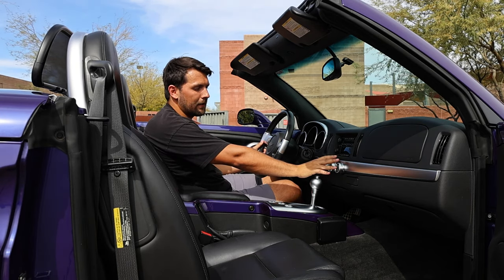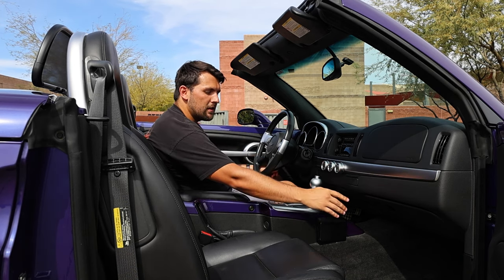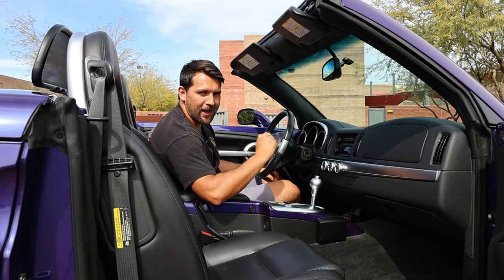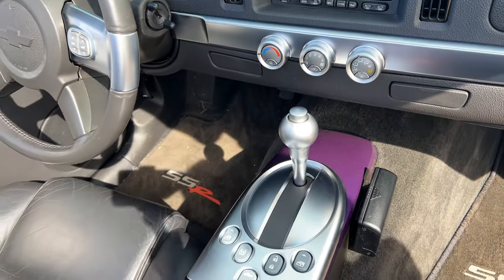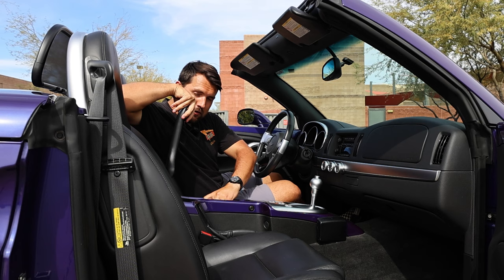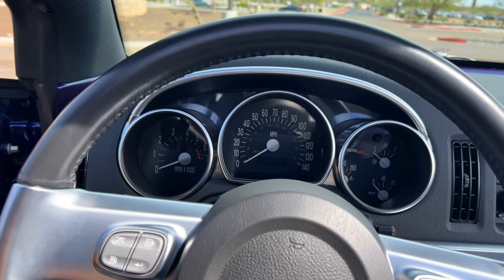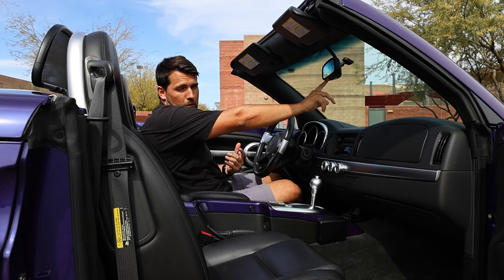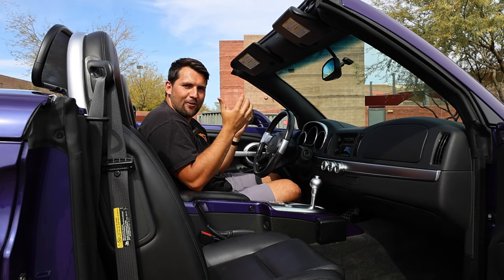You get a heater and AC climate control system in the center, a nice storage compartment, and a couple of cup holders — including this black box on the side, which is a factory SSR cup holder, not aftermarket. In the center, we have our automatic shifter control, which looks very retro, along with window controls, lock and unlock, tracks control, and our power convertible controls. There's a nice storage compartment where you can hold your SSR manual. We also have a retro-inspired gauge cluster with SSR badging on it, power mirrors, garage controls, and your standard visors.